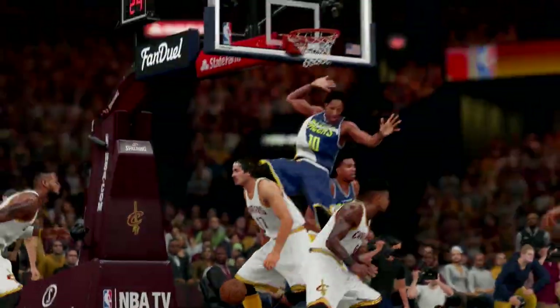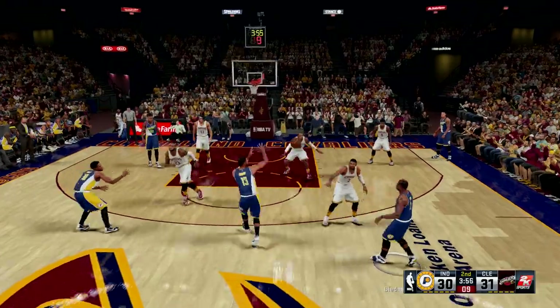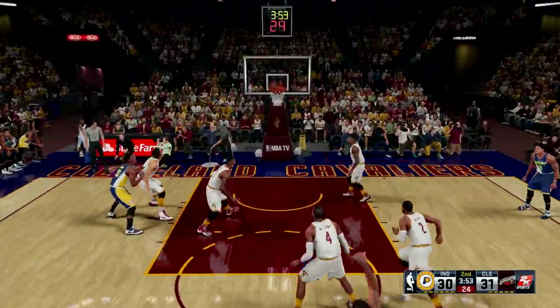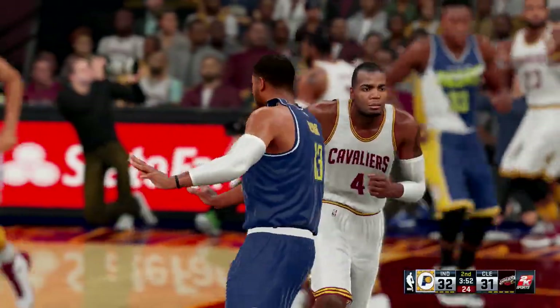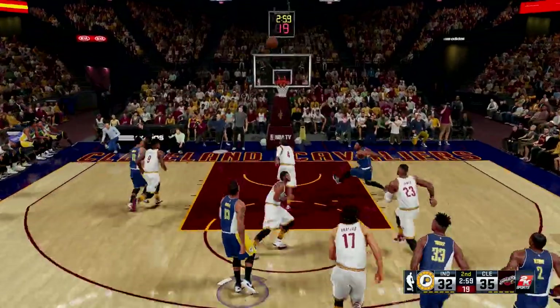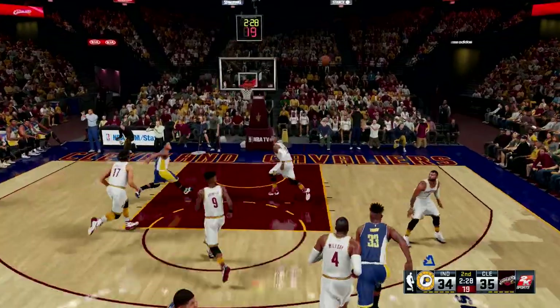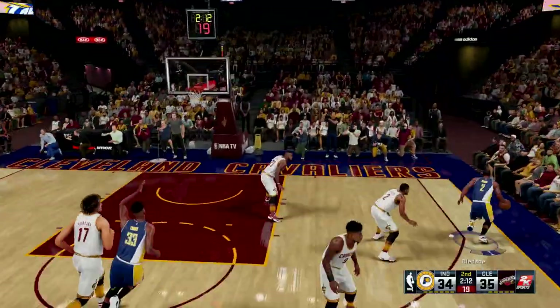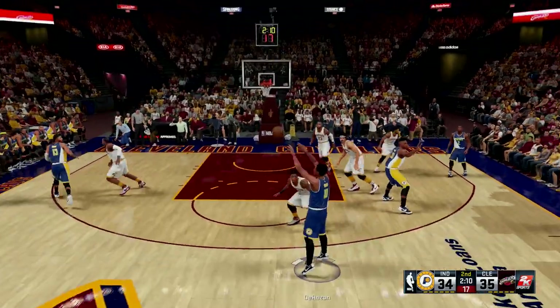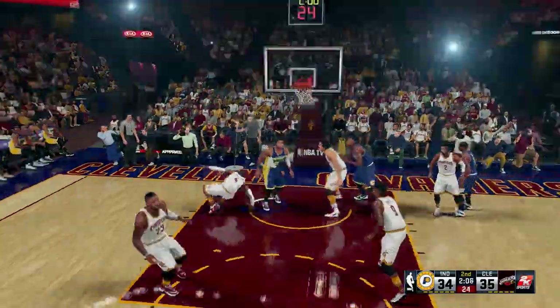DeRozan is just a beast. We acquired Hassan Whiteside and DeMar DeRozan in free agency, and on draft night we acquired Eric Bledsoe and Skal Labissiere — Cheick Diallo. The team is a whole lot better, but I'm not going to say it's perfect. Changes definitely still need to be made.